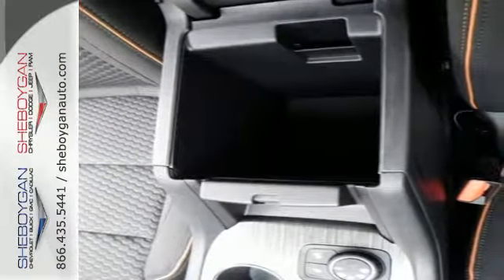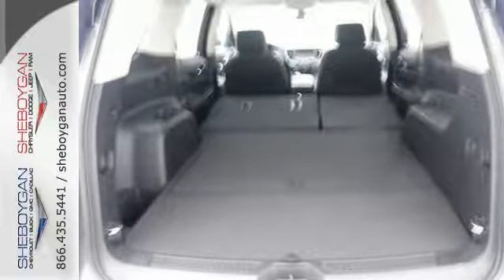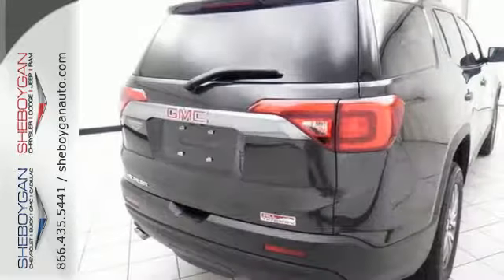Everyone along for the ride will stay charged up and connected with rear USB ports, OnStar with Wi-Fi hotspot capability, Bluetooth, and IntelliLink. The ColorTouch audio system, climate control, and rear-floor cargo storage are accommodating for everyday drivability.